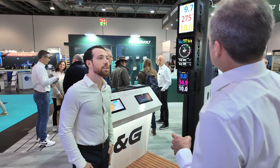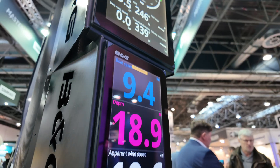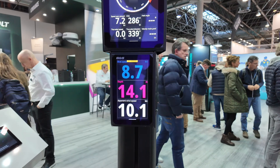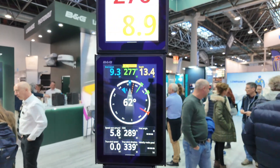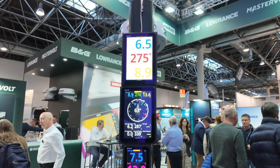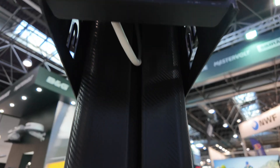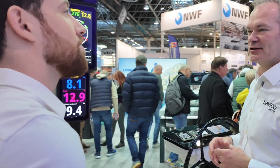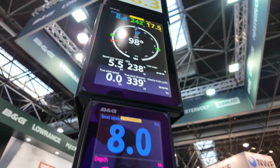This is the Nemesis 12 and 9. Typically you would have these at the mast but also in the cockpit of the boat, multifunction in that you can configure them to display any data in any format you like. You can have multiple dashboards and configure those into any layout, being as creative as you like with the gauges, colors, and data.